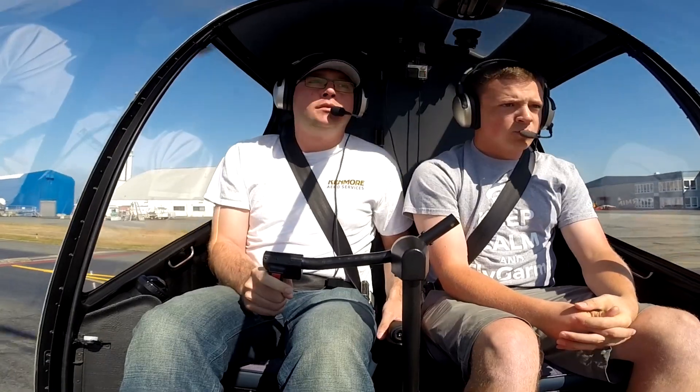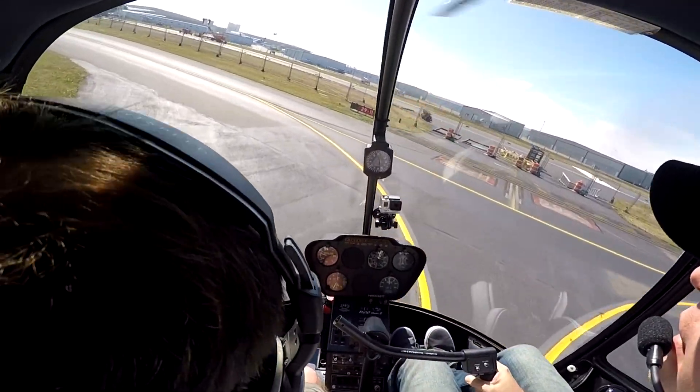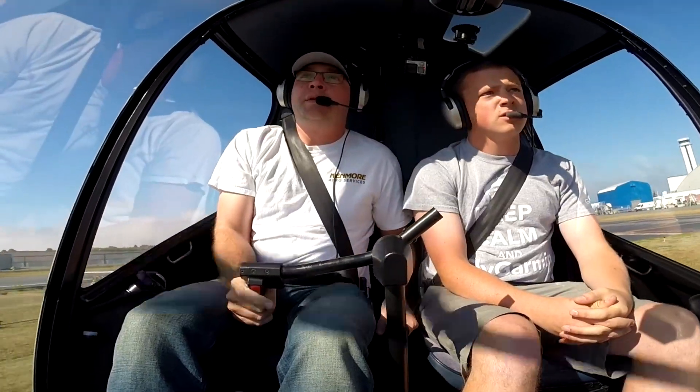So hover power is takeoff power. We just pretty much push forward through it. And you're staying at about 35 to 40 knots. You'll start to feel the bump, then you have to push forward even more.